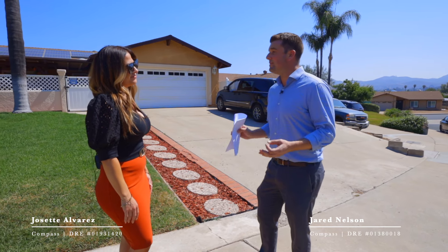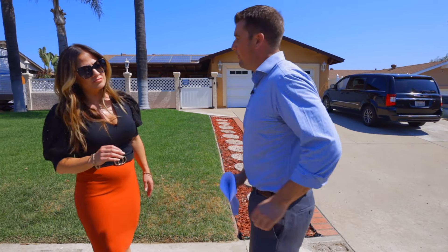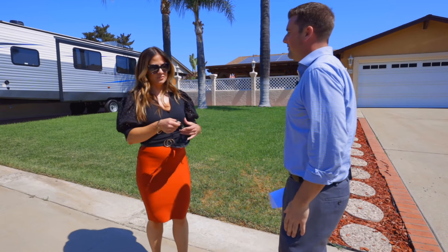I understand, but look — you haven't even seen this listing since they finished fixing it up. You're right. I'm about to surprise her. Here, put this blindfold on. Why? Wait. Just humor me.